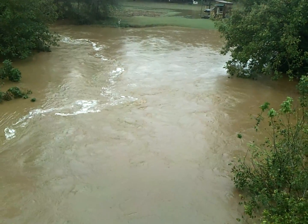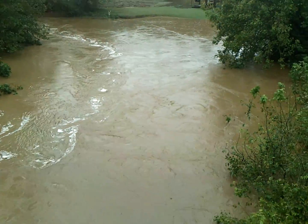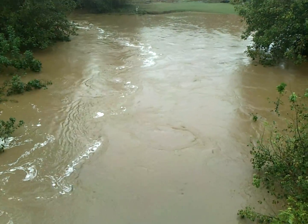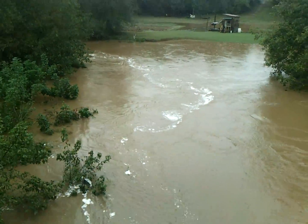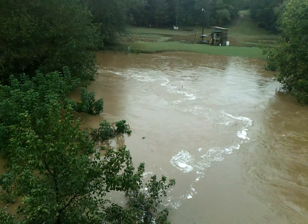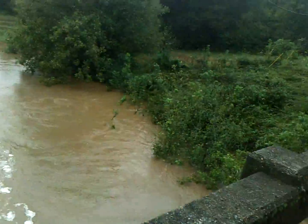All right, ladies and gentlemen, we are here at Indian Creek, and it's getting close to overrunning its banks right here. Let's go and walk across, see what it's like.